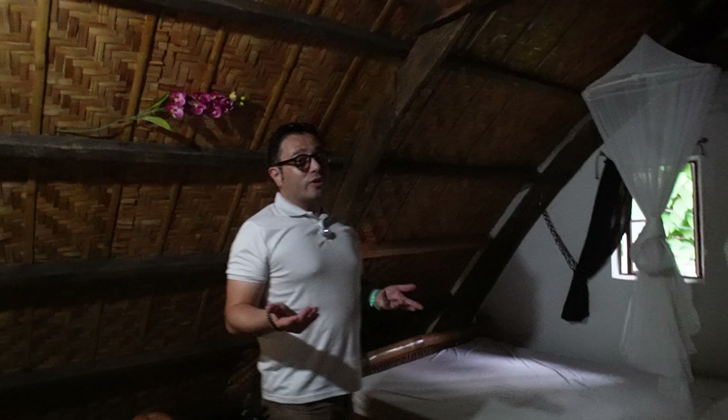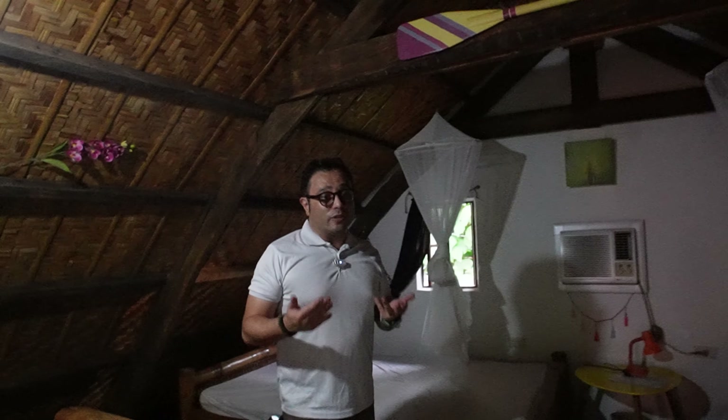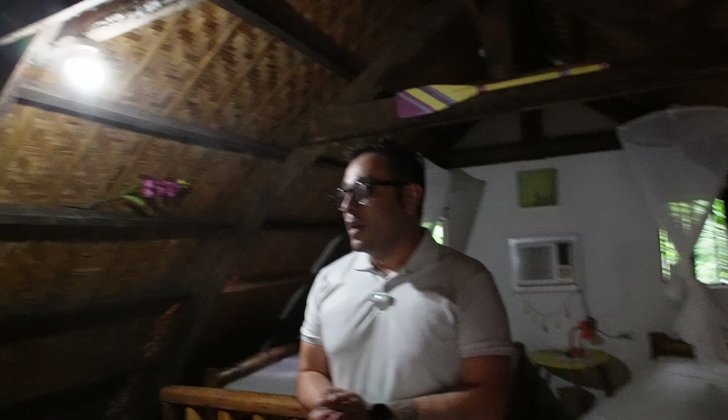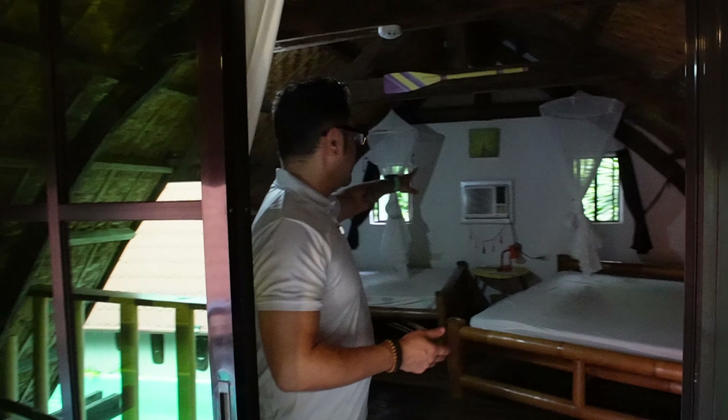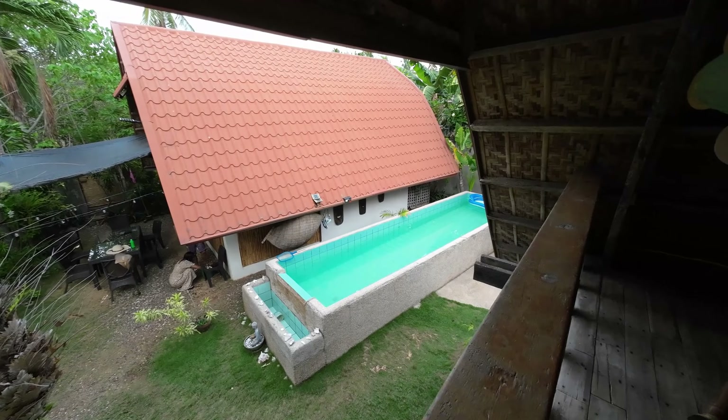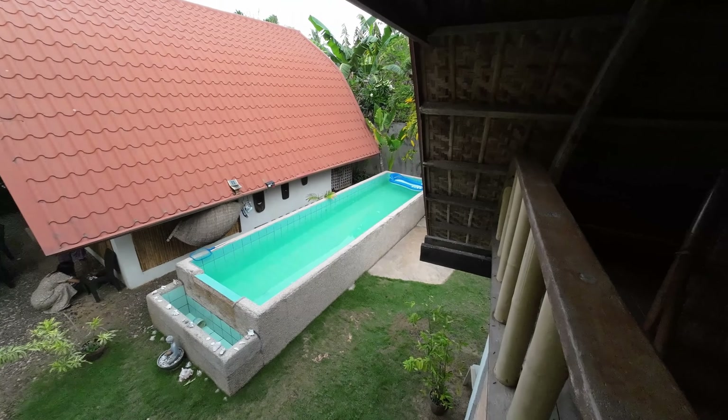Everything is wooden, and all the furniture is bamboo. It really gives me the impression that yes, I am in the Philippines. Believe it or not, this kind of design and style is in demand, especially for a lot of foreigners. And even with the cottage style, we still have the comfort of an electric fan, aircon down there, and big beds.